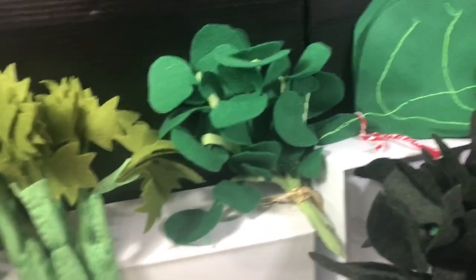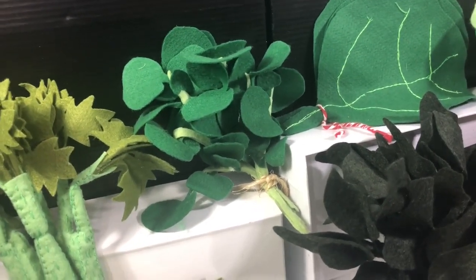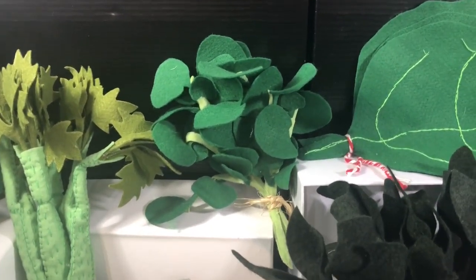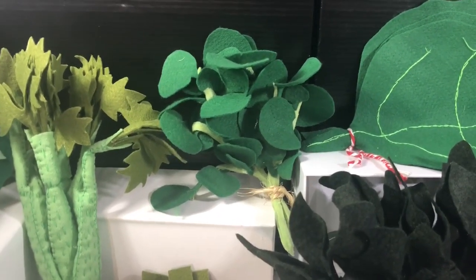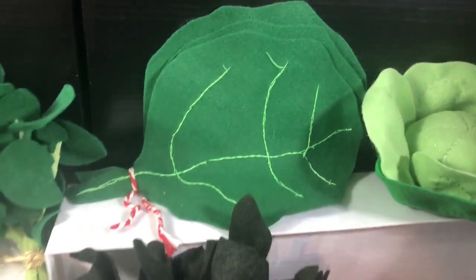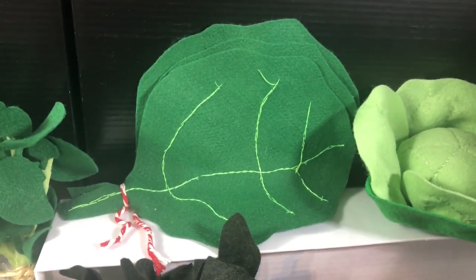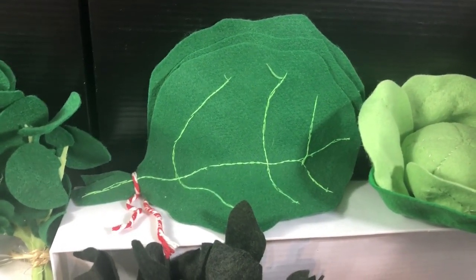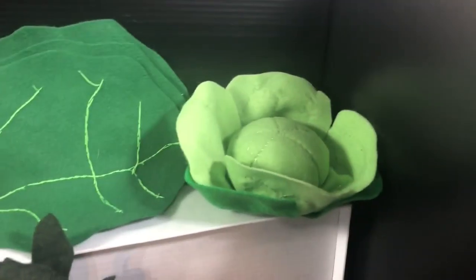Over there we've got watercress. Watercress is very good when you are sick — you get watercress with some honey and it's very good for a cough. Next to the watercress we have collard green, which is delicious. Mineiros — people from Minas Gerais in Brazil — love collard green.